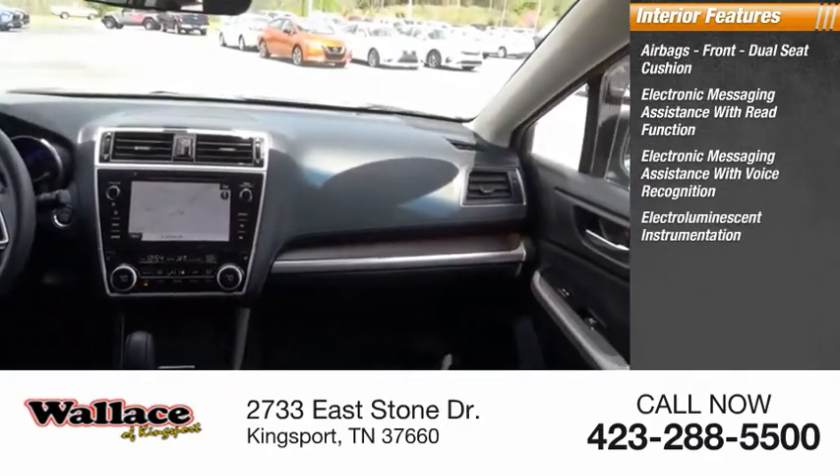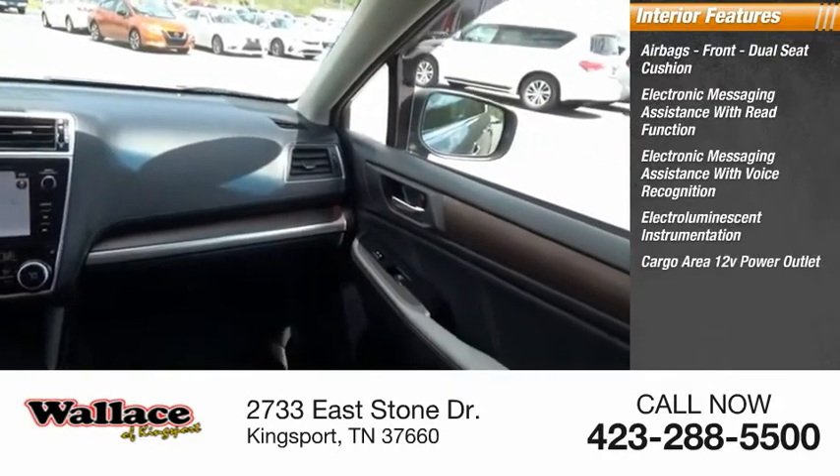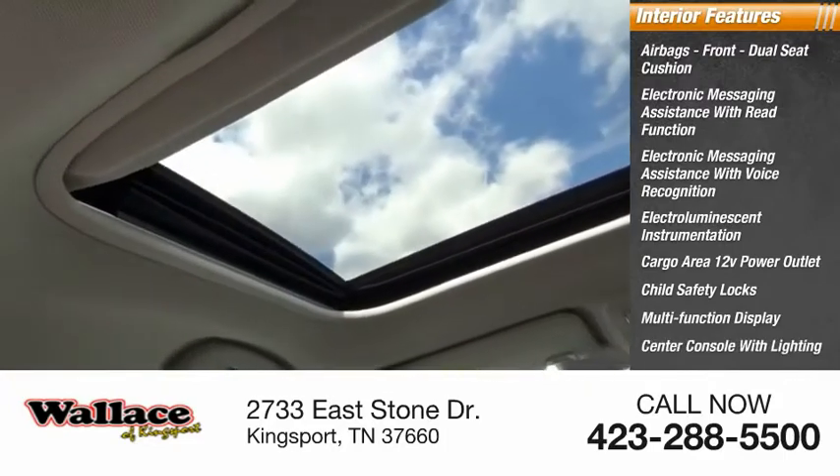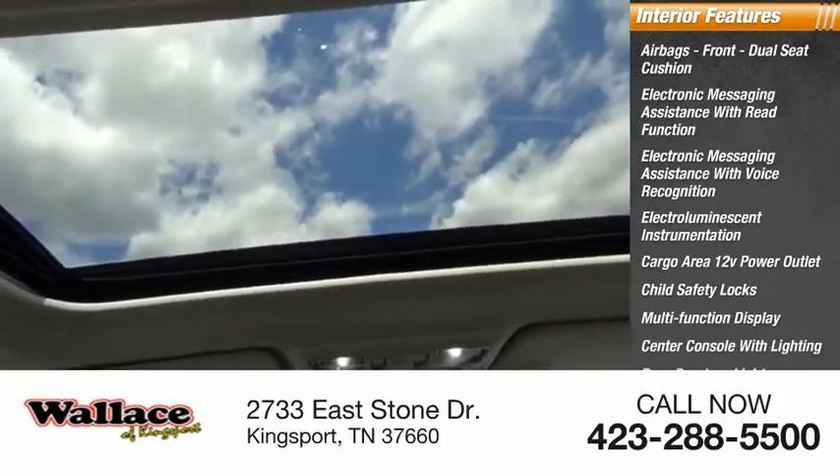Electro-illuminescent instrumentation, cargo area 12-volt power outlet, child safety locks, multifunction display, center console with lighting, door courtesy lights, and tachometer.